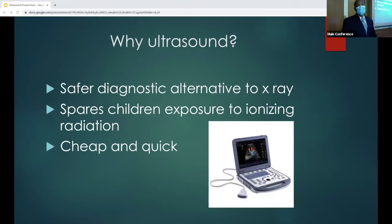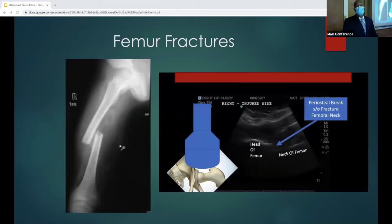Grab your ultrasound. Why ultrasound? It's a safer diagnostic alternative to x-ray and CT scans. It spares children exposure to ionizing radiation if necessary. It's cheap, quick, and accessible in our emergency departments. So we're going to discuss femur fractures first.